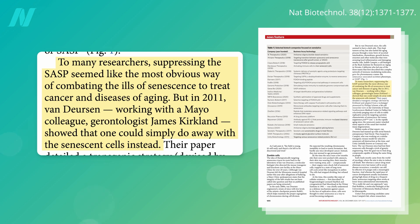But scientists at the Mayo Clinic had a better idea: what if you could treat the cause and simply do away with the senescent cells in the first place?